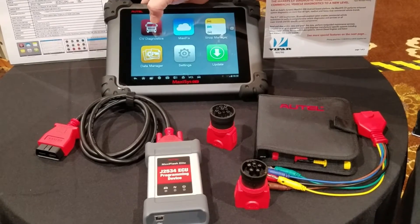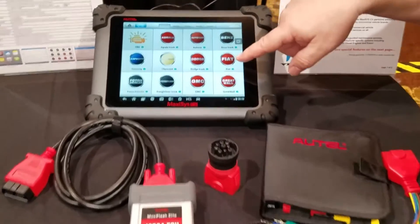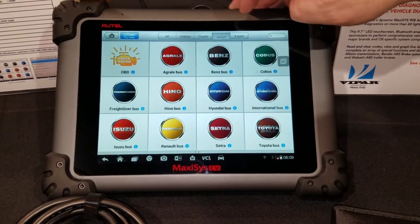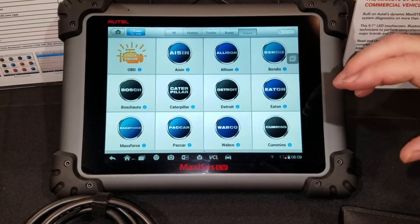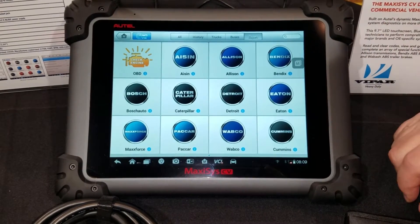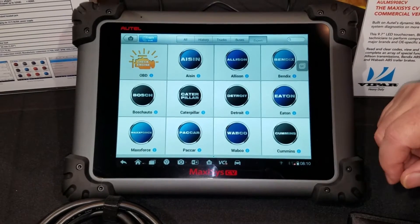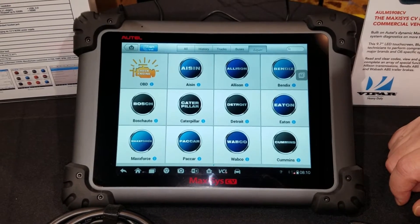When we go into the commercial vehicle diagnostic menu, you'll notice that you have multiple manufacturers listed. You can additionally group these by truck manufacturers, bus manufacturers, and the experts — these are the individual systems contained in many of the trucks and buses that give you additional functionality, such as Bendix and Wabco for brakes and trailer brakes, Detroit, Caterpillar, and Cummins in the engine systems, and Allison and Eaton for transmissions, rear ends, and differentials.